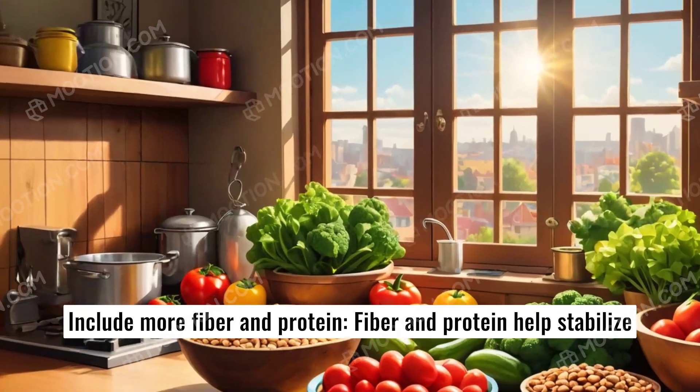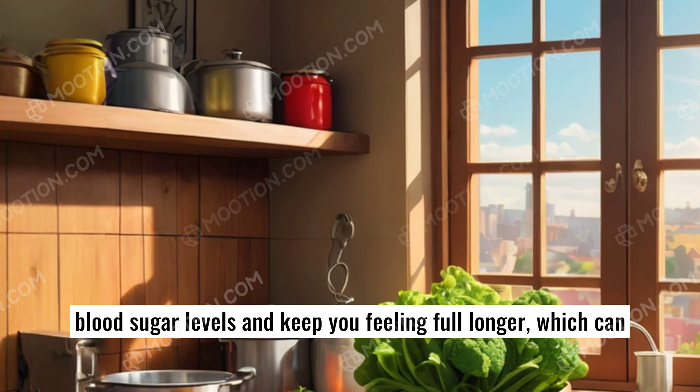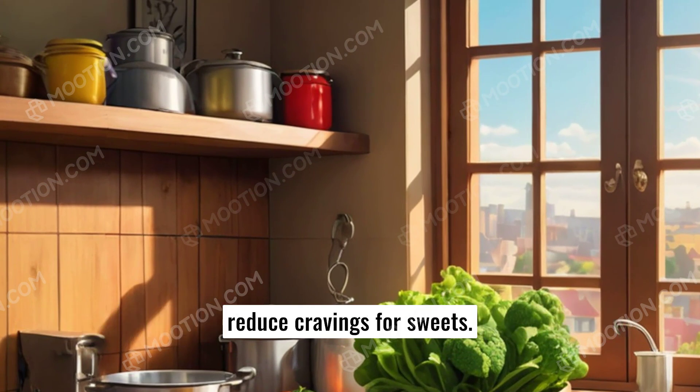Include more fiber and protein. Fiber and protein help stabilize blood sugar levels and keep you feeling full longer, which can reduce cravings for sweets.